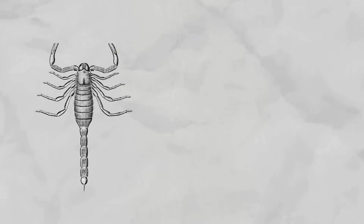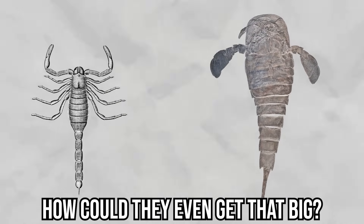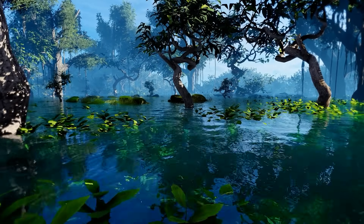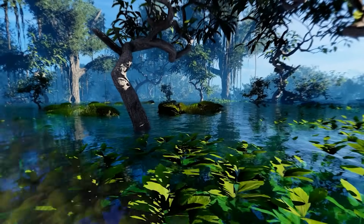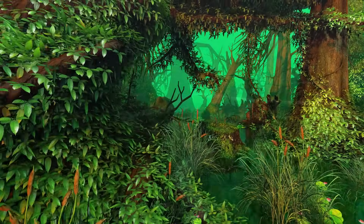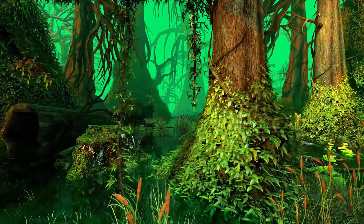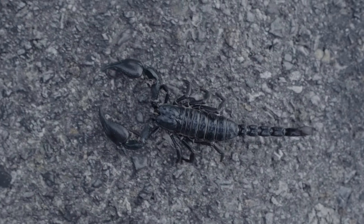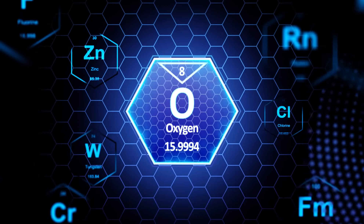Looking at fossils of scorpions nearly a meter long, or sea scorpions over two meters, the first question is obvious — how could they even get that big? Modern scorpions are limited to a size that fits in your hand, so what made their ancient cousins so different? The main factor was the atmosphere. During the late Paleozoic, especially the Carboniferous period, oxygen levels were far higher than today. While our air holds about 21 percent oxygen, back then it was closer to 30 to 35 percent. Scorpions and their relatives rely on diffusion through structures like book lungs or gills to get oxygen into their bodies, and in today's atmosphere, that system puts a hard limit on how large they can grow.